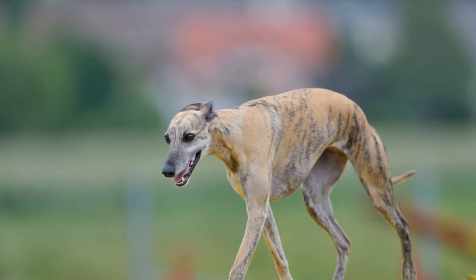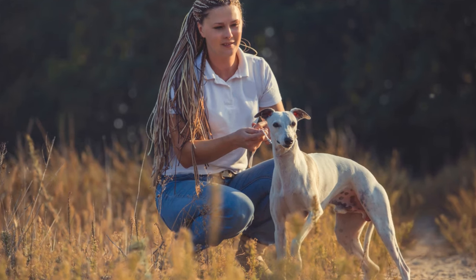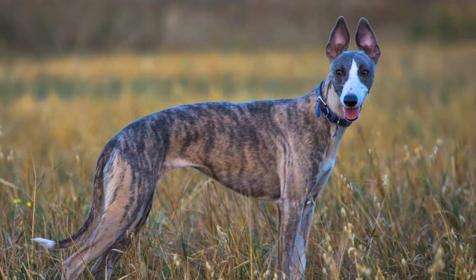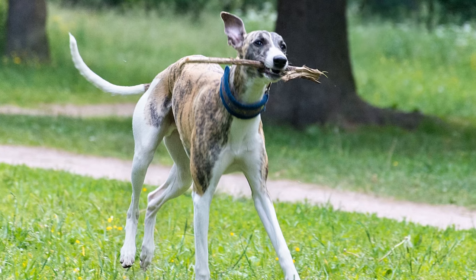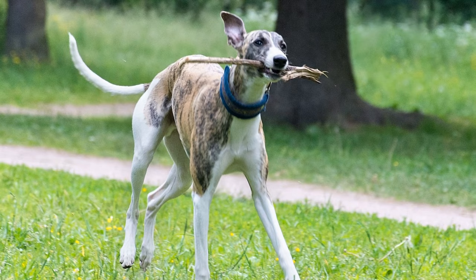Whippets are elegant and graceful dogs known for their slender and athletic build. They have short, smooth coats that require minimal grooming compared to other breeds. However, this doesn't mean they don't need any maintenance at all. In this article, we will discuss some essential grooming tips and techniques for keeping your whippet looking their best.